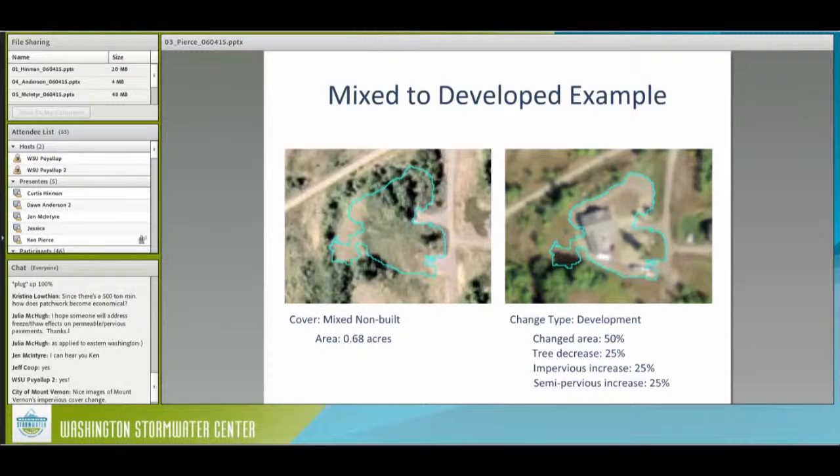Here's a slightly more nuanced version, which is why we have as many different types of change as possible — it's not always uniform. This is a much smaller location, about two-thirds of an acre. It's a development type change, but the total area in the polygon that changed is probably only about 50%. In one corner there's tree decrease of about 25%. In another area there's a new house, giving us impervious increase. There's drive access that's probably dirt, and areas where vehicles have parked on grassy ground, so we'd call that about 25% semi-pervious.